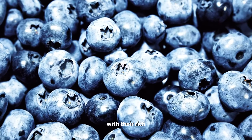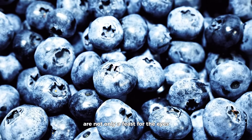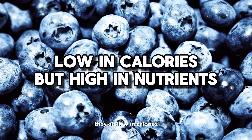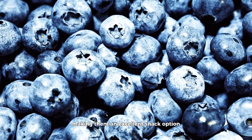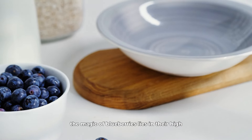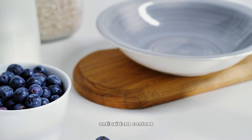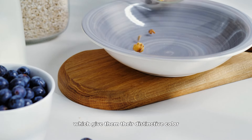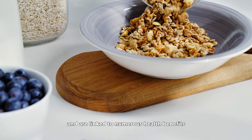Blueberries, with their rich, vibrant color, are not only a feast for the eyes, but also for the body. They are low in calories but high in nutrients, making them an excellent snack option for people with diabetes. The magic of blueberries lies in their high antioxidant content, particularly anthocyanins, which give them their distinctive color and are linked to numerous health benefits.